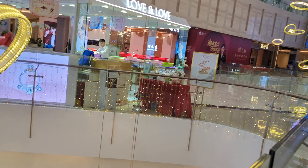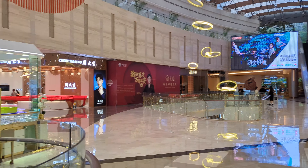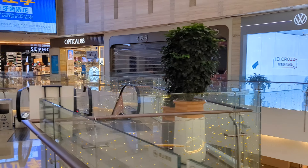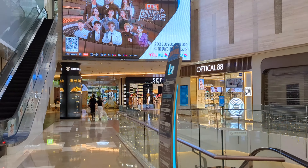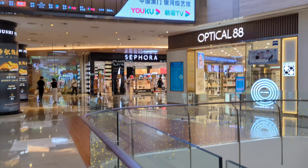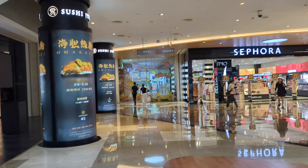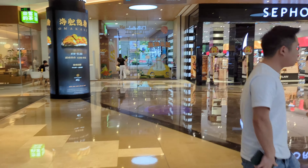There's not a whole lot of people inside the mall. You can see a few people walking around but in general people are leaving. I'm probably going to walk around and see if there's any food I can get or any shops that are open.